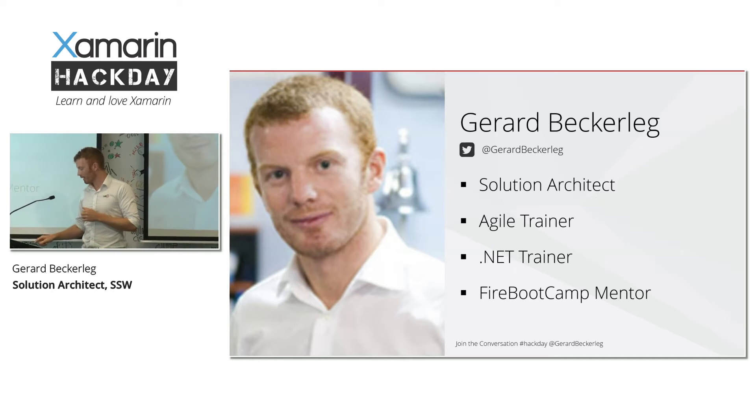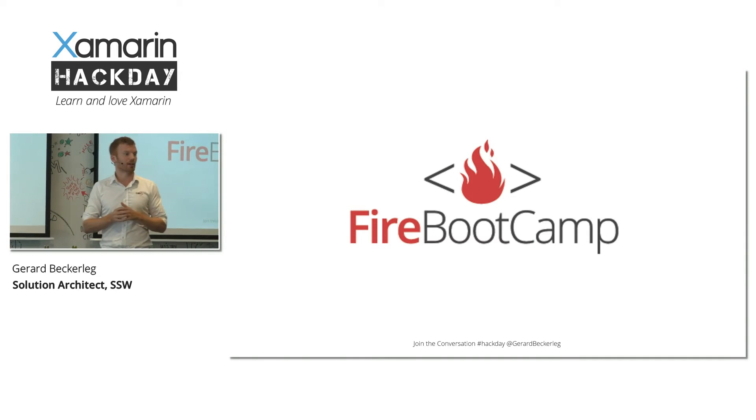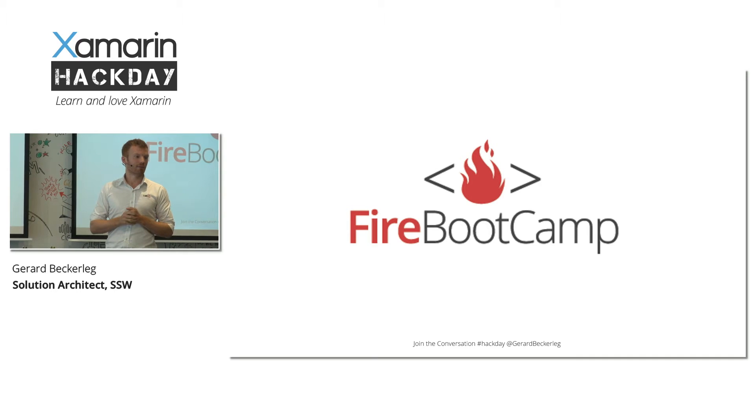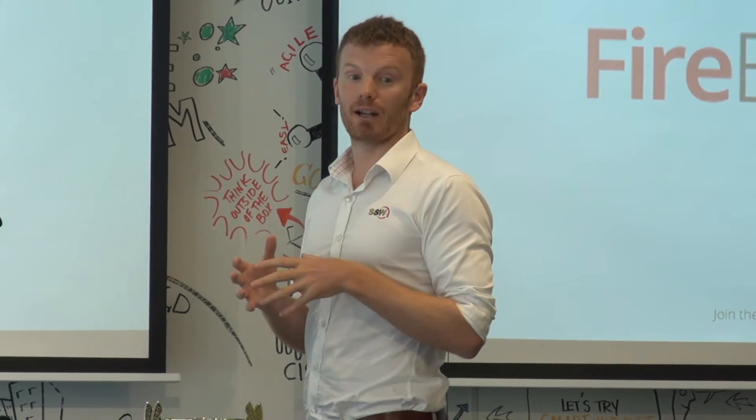The thing that's probably important that I want to get across is that I'm the mentor at the Fire Bootcamp. Fire Bootcamp is something that we're really proud of at SSW — it's a nine-week intensive .NET training program where you get to build a real-world product over nine weeks using all the latest technologies, wrapped up in an agile process.